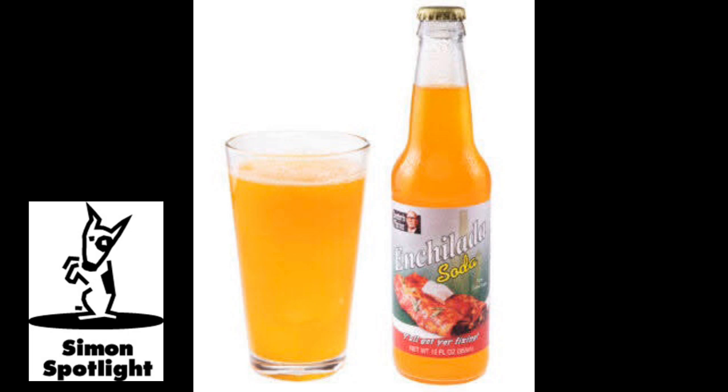Hold up there, hombre! Did you just say enchilada? You can drink it! Enchilada's one of my food-flavored sodas. Try it! It's like a fiesta in my mouth! Well, that's the authentic enchilada taste.